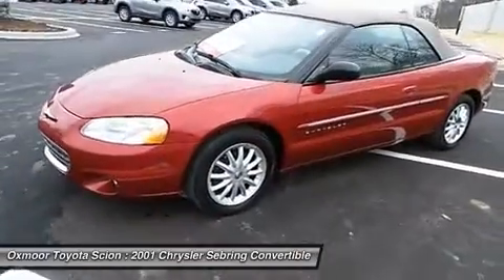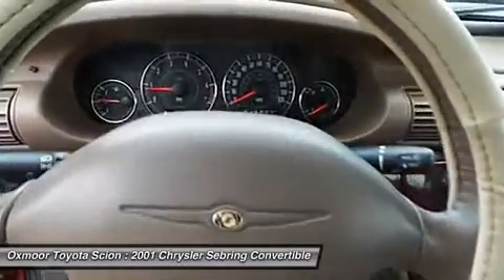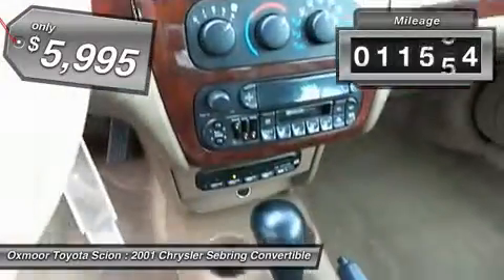The Sebring is available in three different styles, including sedan, soft top convertible, and hard top convertible. Sebring makes driving fun again and is priced below $10,000. This vehicle has less than 115,000 miles.